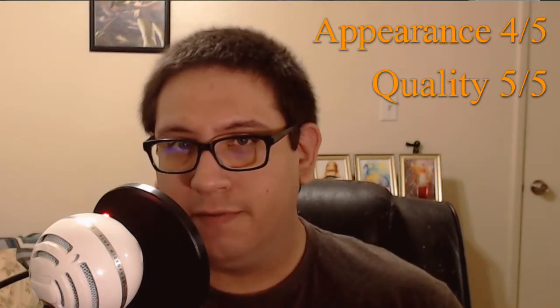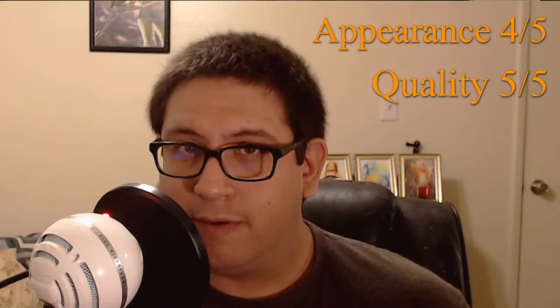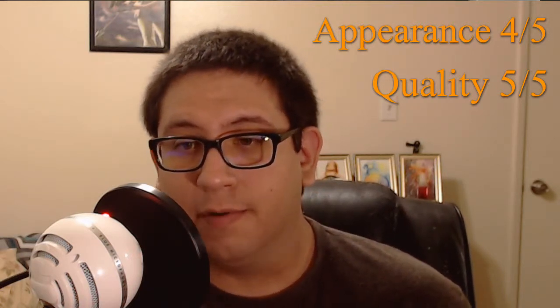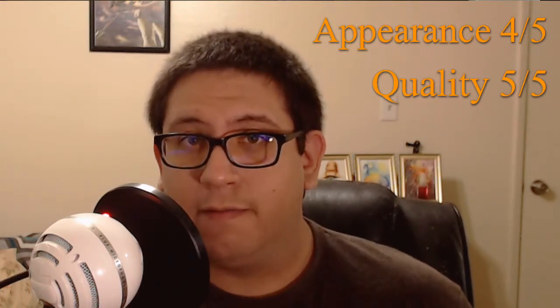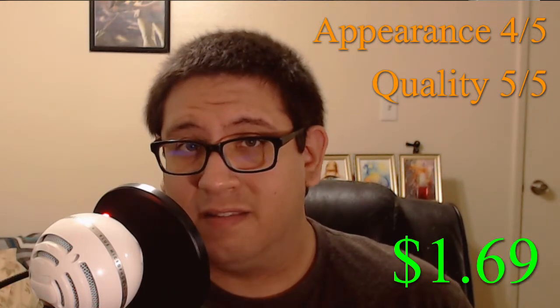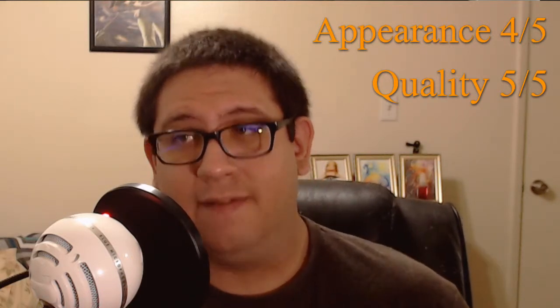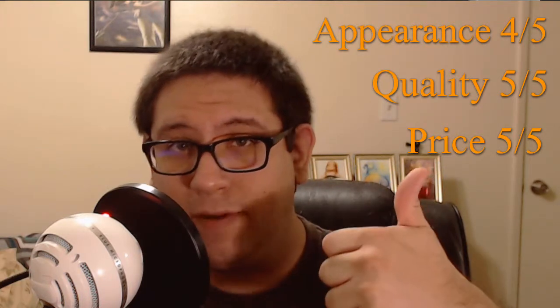Now we're going to talk briefly about price. Taking into consideration that appearance is four out of five and quality is five out of five, I already knew before even eating this popcorn that the price was going to be four or higher. And yes, for $1.69 getting six bags of popcorn at this quality, I have to give it a five out of five for price. Good job, Clancy's. That means this box of popcorn gets a total score of 14 out of 15.